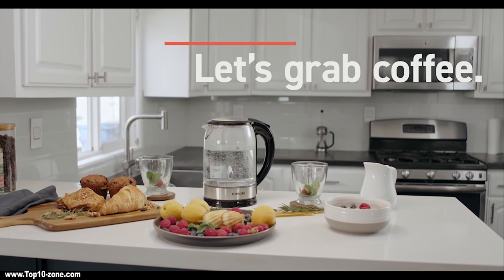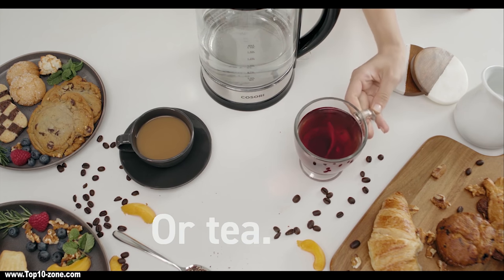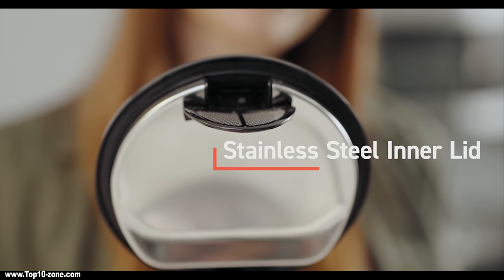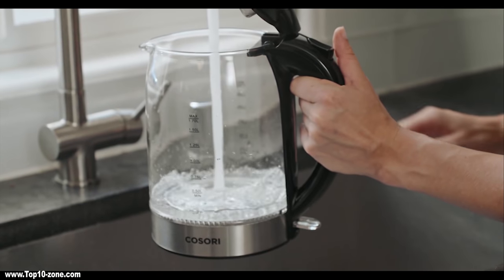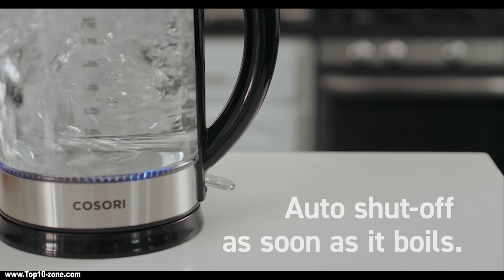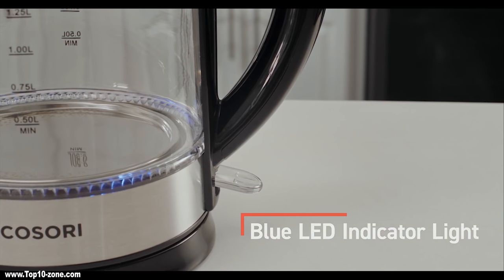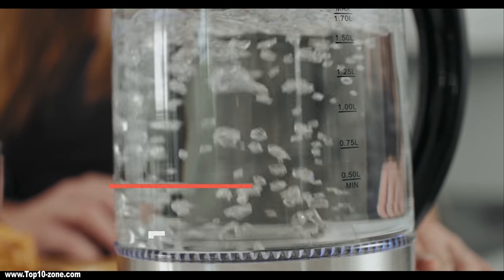Properly hot and boiled water for coffee or tea is a must for the ultimate experience. Here is a cool 1.8-quart cordless electric glass kettle which comes with a stainless steel filter. The plastic used in this machine is 100% BPA-free and food-grade material. It is designed with auto shut-off technology and has a blue LED indicator that shows the on or off state of the machine.